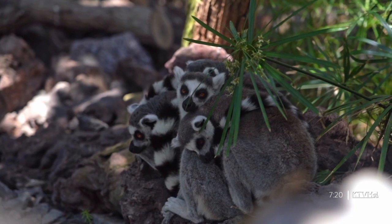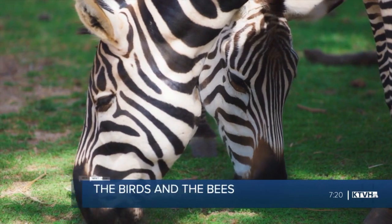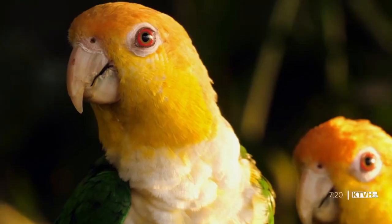Stick around, everybody, because when we come back, we're not too far removed from Valentine's Day — so we'll peek into the love life of the animal kingdom and why some last a little longer than others. There's plenty more to come here on MTN Outdoors, right after this.